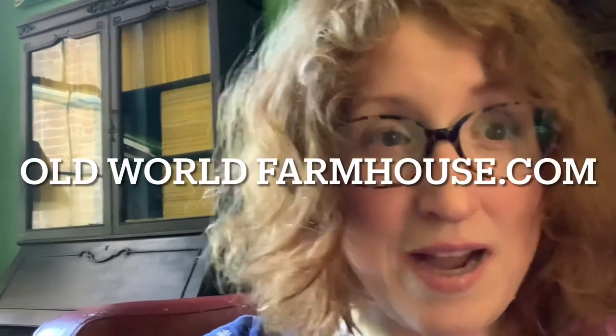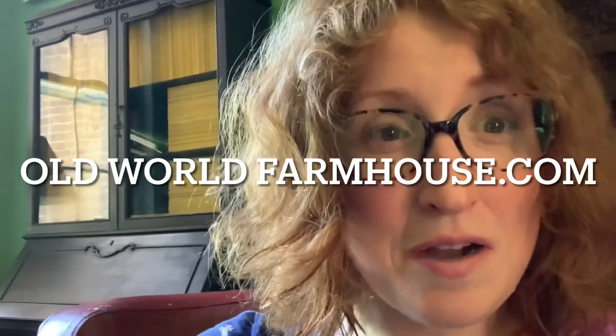I love English country style. If you love these topics too and have a passion for them, please check out my blog oldworldfarmhouse.com. Thank you so much for watching.